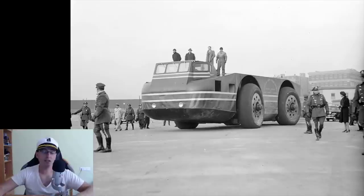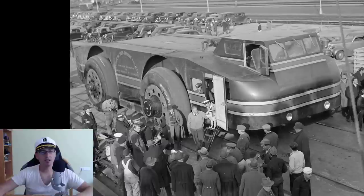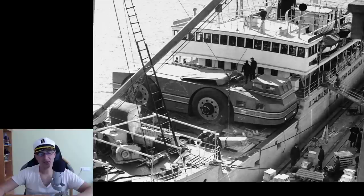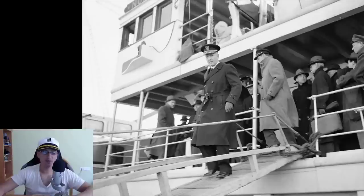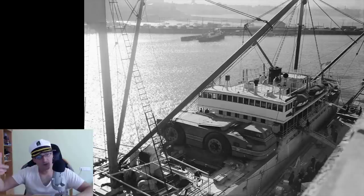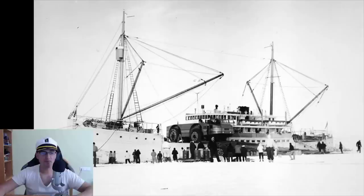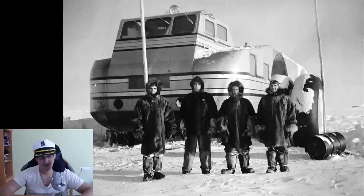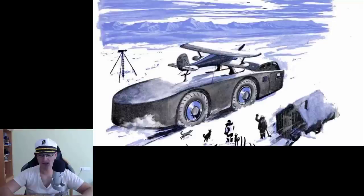The Snow Cruiser could also carry an airplane. Imagine if it had been allowed to be improved and used to explore the continent fully — perhaps discovering different lands or civilizations that we're not permitted to know about. What can you do besides imagining how it would have been if everyone were allowed to go to Antarctica and explore? That's it for this video — take care.